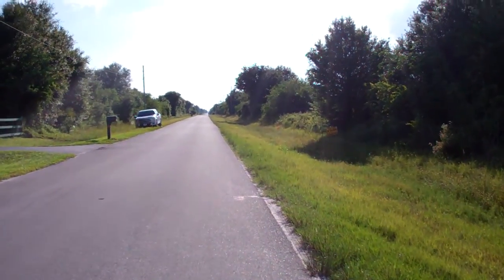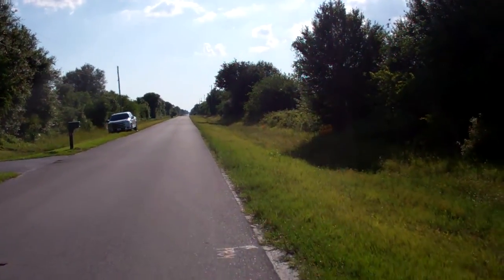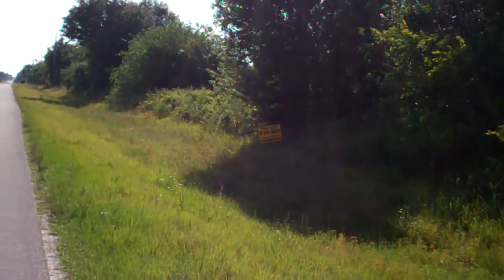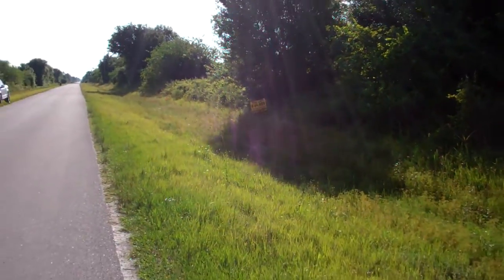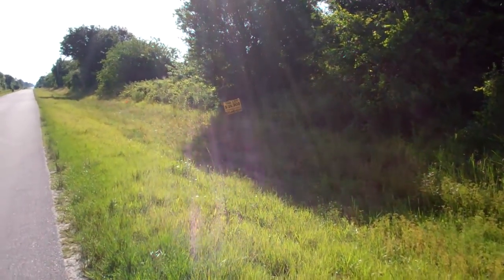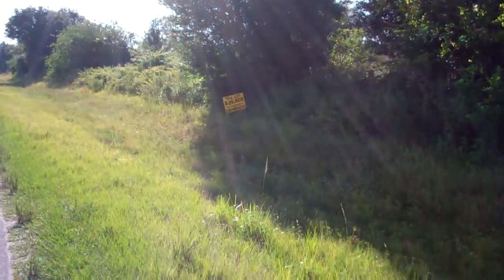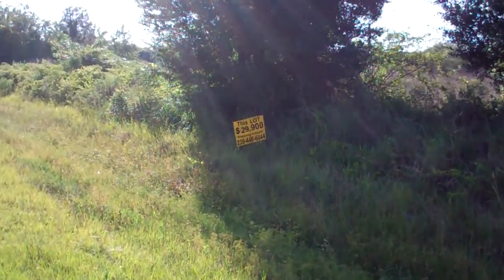Taxes for this property in 2015 are $143.19. The cash price is $29,900. If you'd like to finance it, there's no credit check and I'll get you financed for sure. If you have any questions, give me a call or send us an email. Thank you.